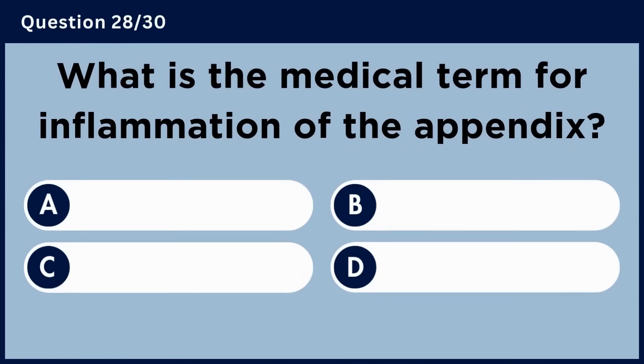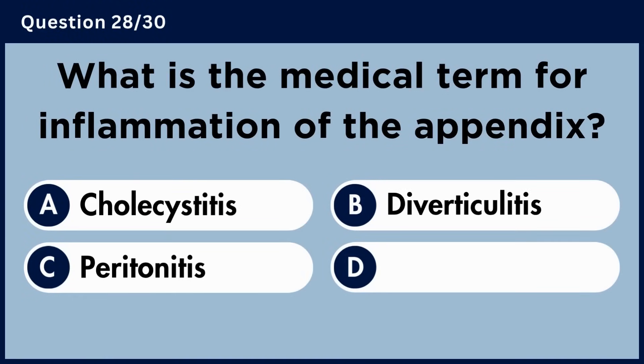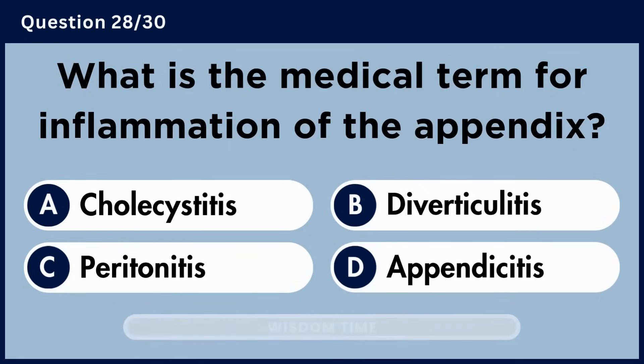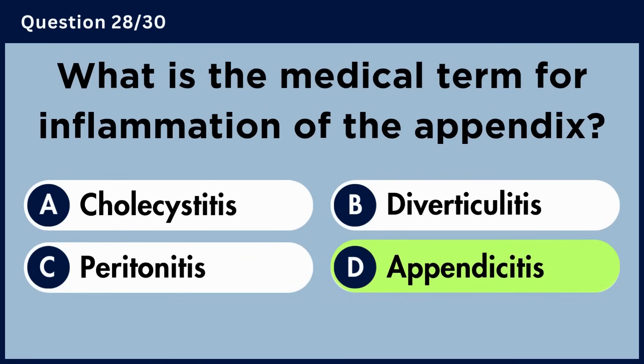What is the medical term for inflammation of the appendix? Answer D. Appendicitis.